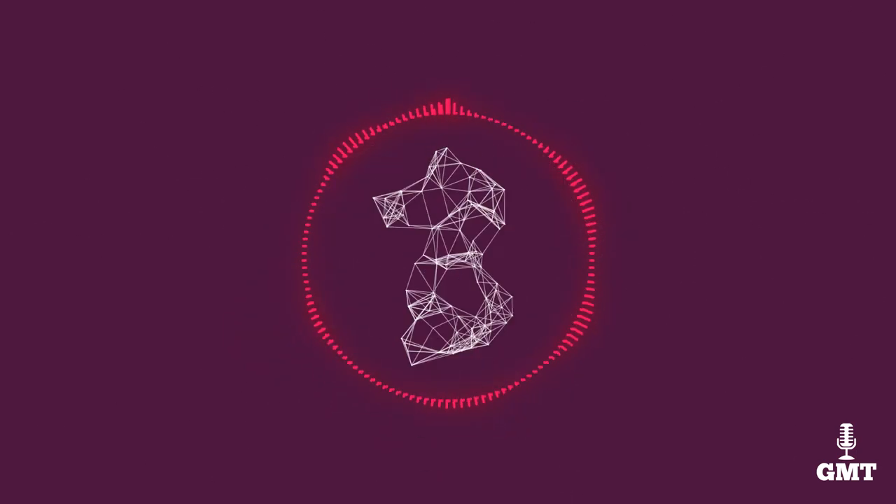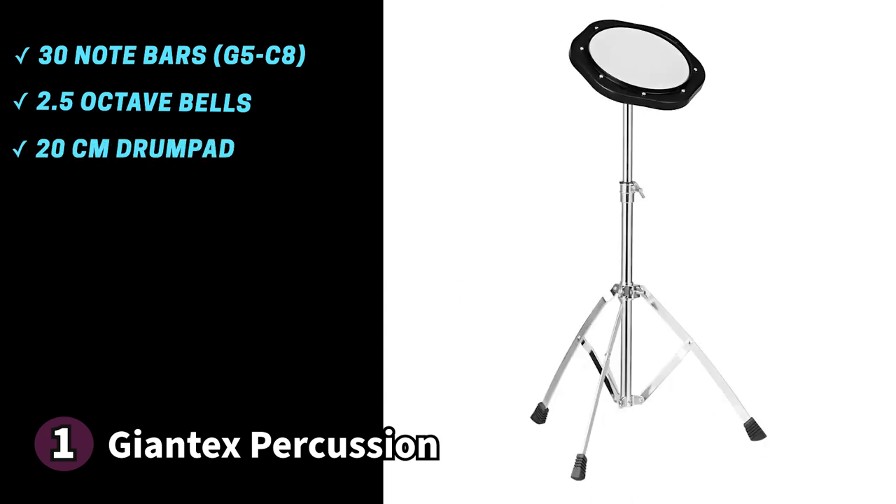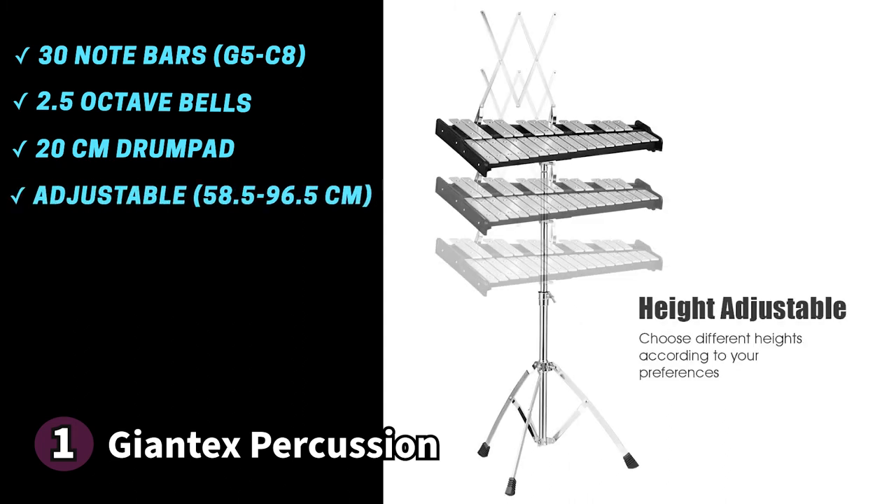The first product on our list is the Giantex Percussion Glockenspiel Bell Kit — easy to assemble and easy to use. Giantex provides 30 note bars across two rows with a versatile range from G5 to C8. It also comes with two-and-a-half octave bells and an 8-inch (20 cm) drum pad. The foldable, height-adjustable metal stand starts at 23 inches (58.5 cm) and extends up to 38 inches (96.5 cm). A cloth structure on the base holds the drum pad when not in use, and rubber feet keep the Glockenspiel from slipping.